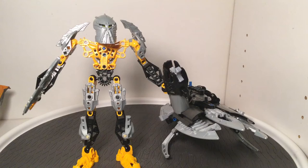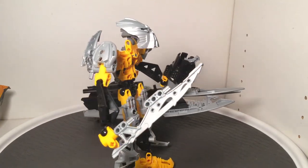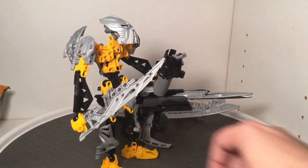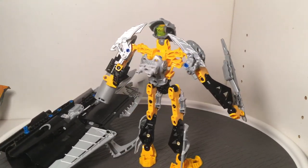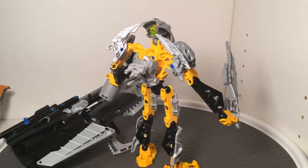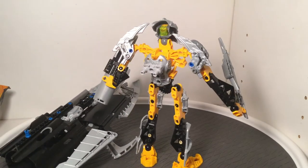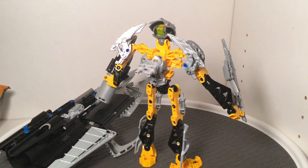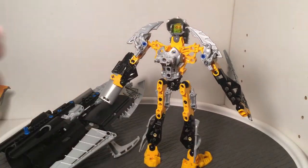It does have some nice pieces and a nice color scheme that really defines the figure and makes it stand out from others in the same line. I think the weapon on one hand is kind of basic, though. And some of these joints are a bit frail — there are some breakage points right here on the arms, sometimes on the legs, and a little bit on the arms as well. So it's not always pretty when it comes to using 2008 joints, even if they're not lime green, which is the infamous breakage color.